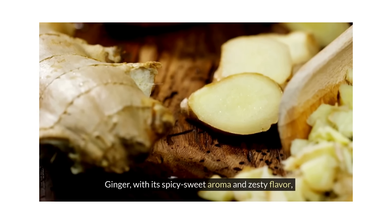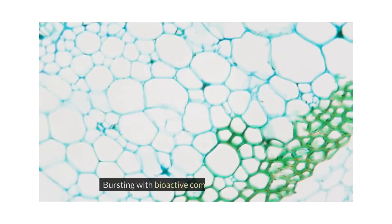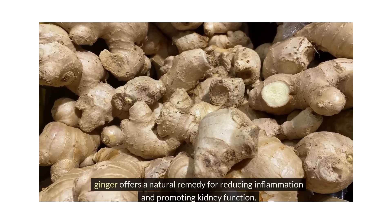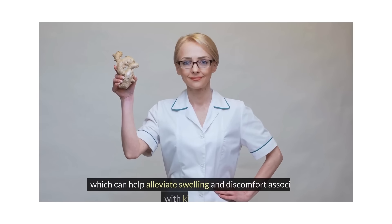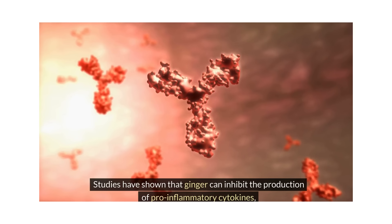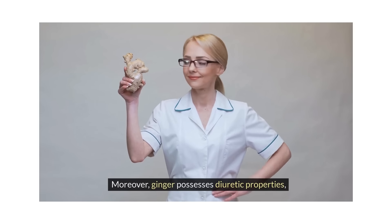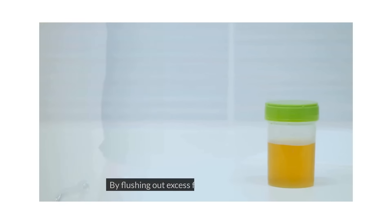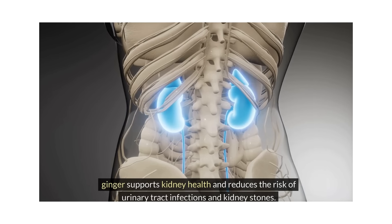Ginger, with its spicy-sweet aroma and zesty flavor, has long been celebrated not just for its culinary prowess but also for its medicinal properties. Bursting with bioactive compounds like gingerol and shogaol, ginger offers a natural remedy for reducing inflammation and promoting kidney function. One of the standout benefits of ginger is its powerful anti-inflammatory effect, which can help alleviate swelling and discomfort associated with kidney issues. Studies have shown that ginger can inhibit the production of pro-inflammatory cytokines. Moreover, ginger possesses diuretic properties, meaning it can help increase urine production and promote the elimination of toxins, supporting kidney health and reducing the risk of urinary tract infections and kidney stones.